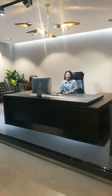Our main products are office chairs, conference tables, filing cabinets and so on.